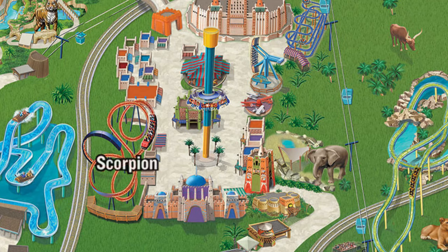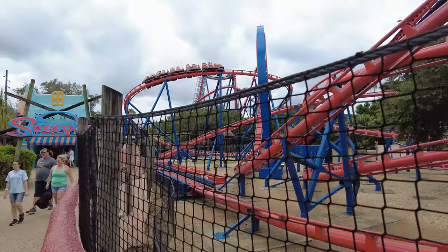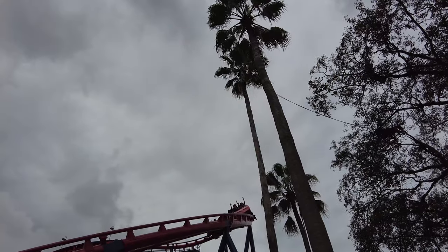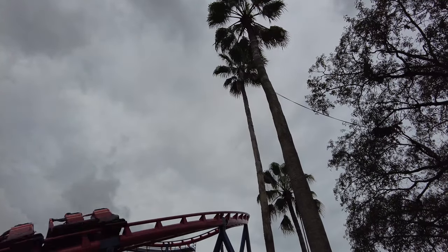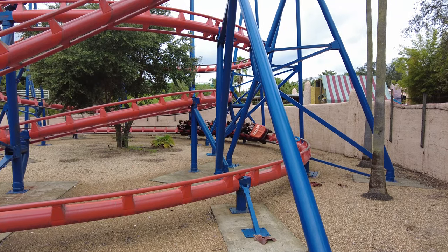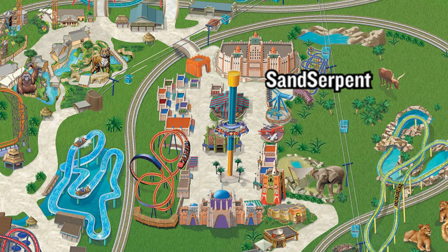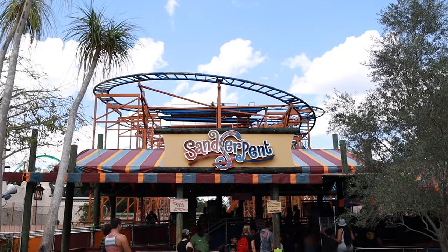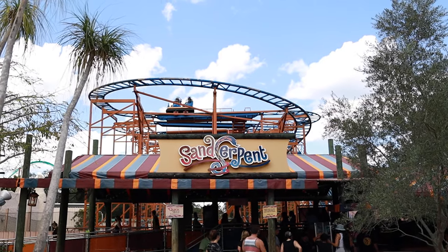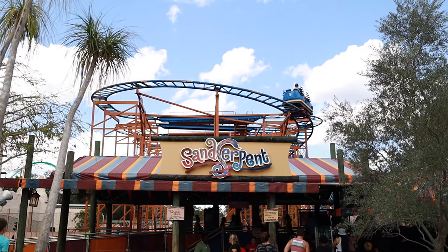Also in Pantopia is the Scorpion, and the Scorpion is a classic and one of only three roller coasters of its kind remaining in the world today. This roller coaster pulls you through a 360-degree loop and speeds you up to 50 miles per hour. Also in Pantopia is the Sand Serpent. This wild mouse style family roller coaster zips, zooms, and climbs five stories in the air before bringing you back down.